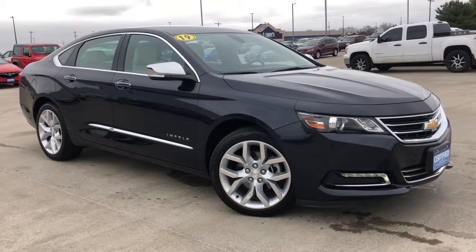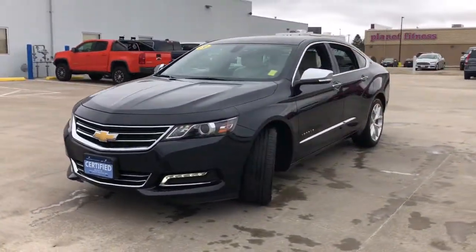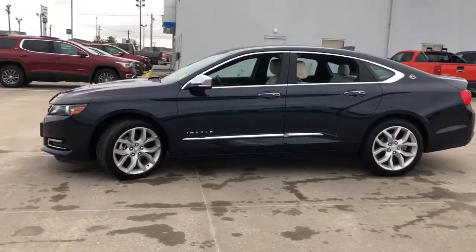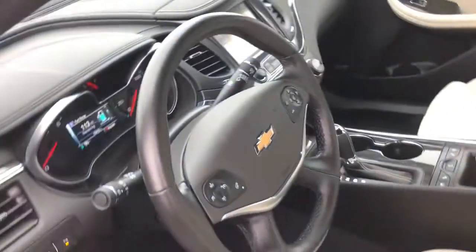You just found the 2019 Chevrolet Impala. This vehicle is an outstanding buy with fewer than 20,000 miles on the odometer. Take your sophisticated style on the road in the Impala, the full-size family car that blends a premium passenger experience with athletic performance and advanced safety features.